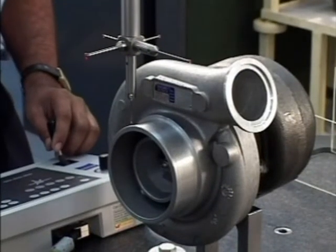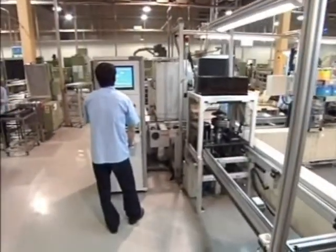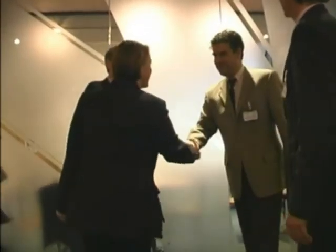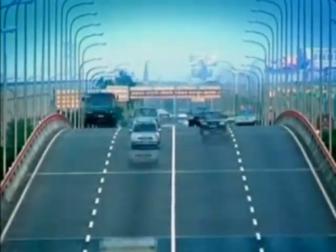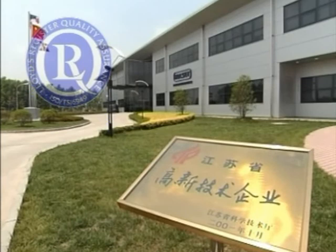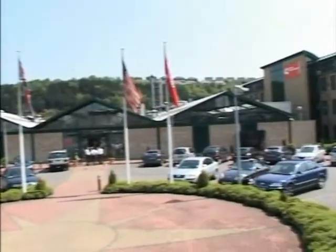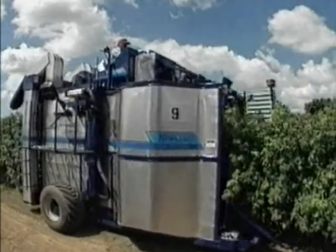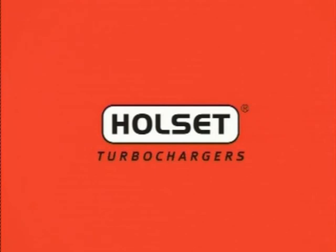All Holset turbochargers undergo rigorous testing at development to ensure they meet stringent performance and safety standards. Cummins Turbo Technologies works in partnership with the world's largest engine designers to ensure that our Holset turbochargers are performance matched to the engine, ensuring optimum performance and fuel efficiency. All our facilities around the globe are certified to Lloyd's Register of Quality Assurance worldwide quality standards. Our reputation for turbocharger excellence has created a sound base for our future business. We are clearly focused on the heavy duty turbocharger market, dedicating our resources to the specific requirements of this key market sector. Holset turbochargers — breathing life into your machine.